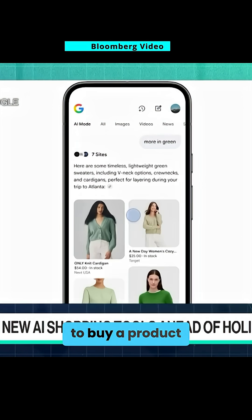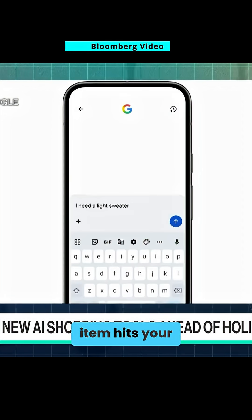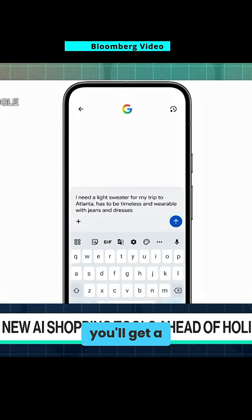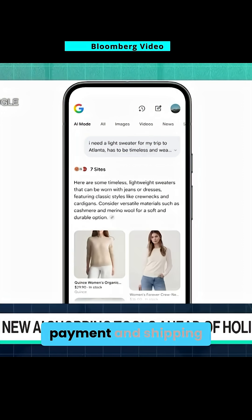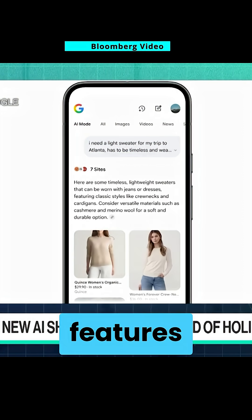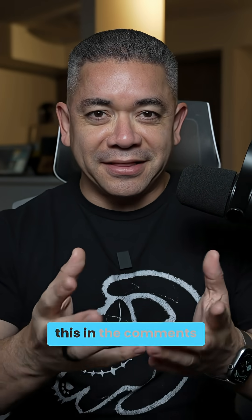And what if you've been wanting to buy a product until it gets on sale? There's Google's agentic checkout system. Once a tracked item hits your preferred price range, you'll get a 'Buy for Me' prompt, letting Google automatically purchase the item using your payment and shipping preferences. The features sound pretty genius, but I'm curious to know what you think about all this in the comments.